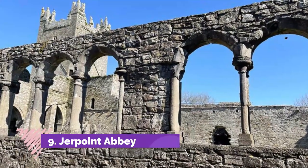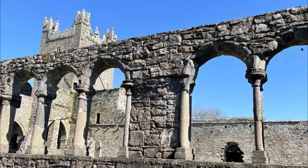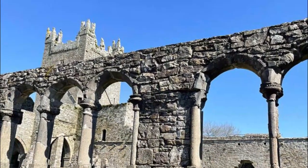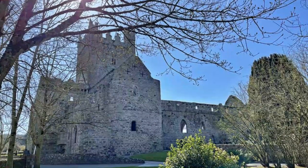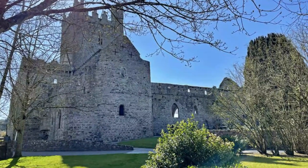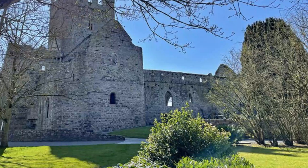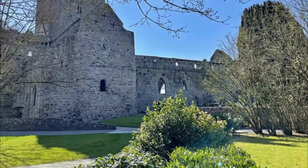Jerpoint Abbey. Though not technically in Kilkenny, a quick 25-minute drive along the N-10 in the Thomastown direction takes visitors to the beautiful monastic ruin of Jerpoint Abbey. Founded in 1158, it was occupied by the Cistercians from 1180 until its forced dissolution in 1540. Only the sacristy, chapter house, and day rooms on the east side of the structure have been preserved, but they are well worth the trip.